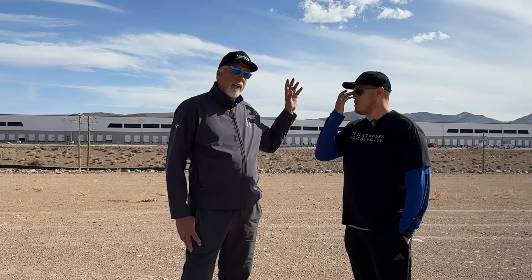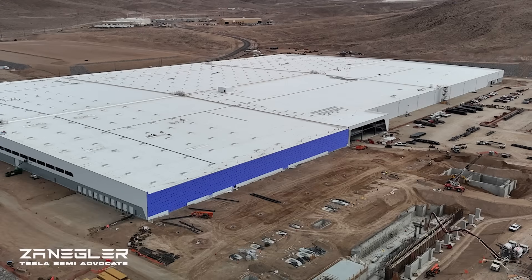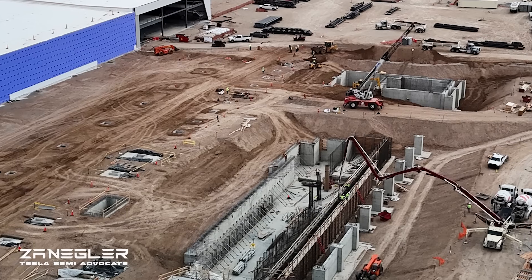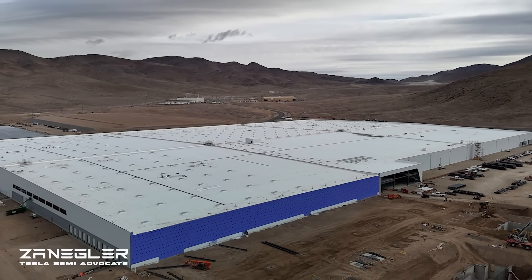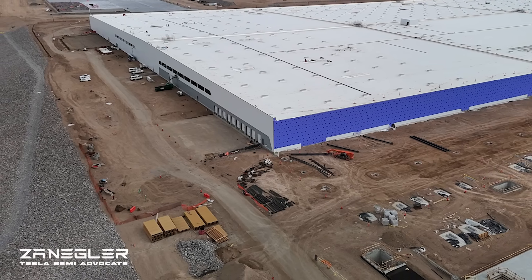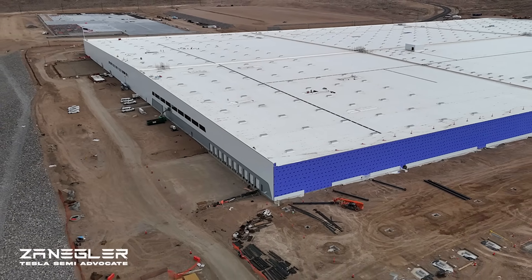The interesting thing is the original announcement was that they were going to add onto the original Giga Factory Nevada — GF1 — and complete its L-shape. Then not a few months later it came out that they were actually going to build a separate building. They never elaborated on why, but it made a lot of sense to not interfere with the existing battery and drive motor production.